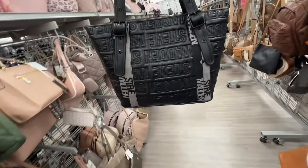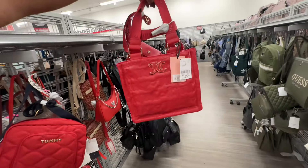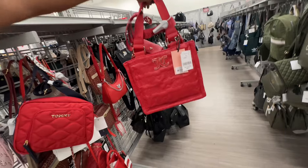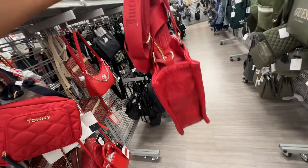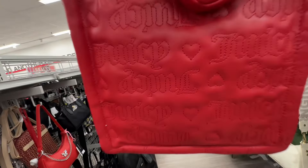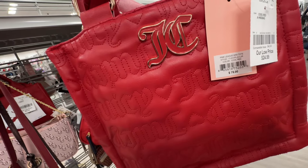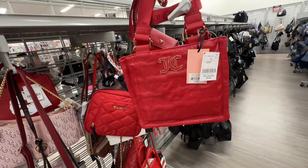They also have it in all black and gray. Oh, this is my favorite color — red! Steve Madden small tote with shoulder strap, web strap with a pouch, and hearts. Retails for seventy-eight dollars and it's twenty-five dollars.